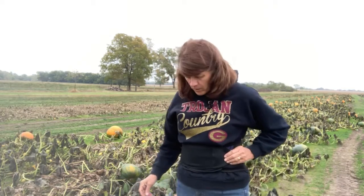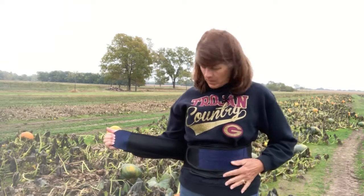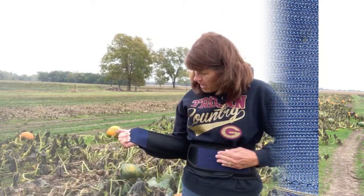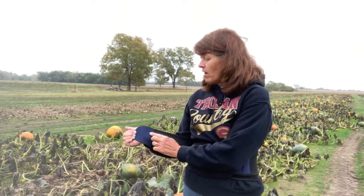You might notice this belt I'm wearing today. I wear this when I'm picking pumpkins because it helps protect my back from these heavy pumpkins. And it is made with velcro. Take a look at it — isn't that cool? One side of the cloth has tiny, tiny loops on it, and the other piece of cloth has tiny, tiny hooks on it. And you can easily close it and open it.